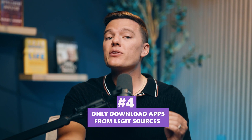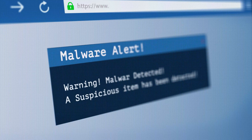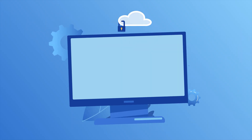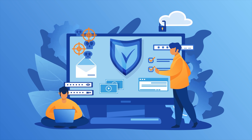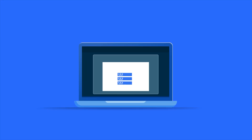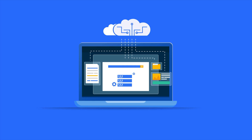Fourth, only download apps from legit sources. That free version of Photoshop on some random site is free because it comes with a surprise infection. Fifth, turn on real-time protection — good antivirus tools constantly scan what you're doing in the background, so malware gets blocked before it makes itself at home. And finally, back up your files. If ransomware hits, backups can be the difference between a mild headache and a complete digital disaster.